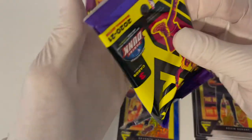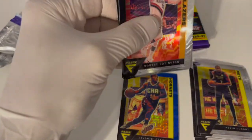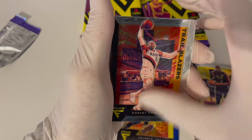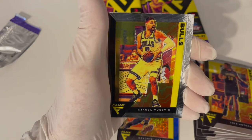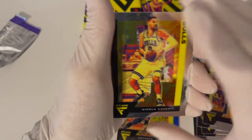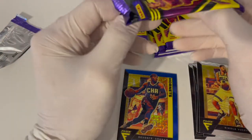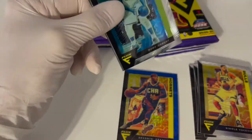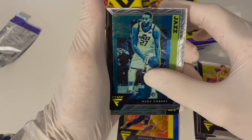I'm glad we did get a numbered card off the bat - a blue one. I don't know if I pulled a blue in my other Flux video on the channel, I'd have to go check that out. We got Robert Covington, Anthony, and a Nikola. I like to get rookies if possible, but a Steph Curry would be awesome.